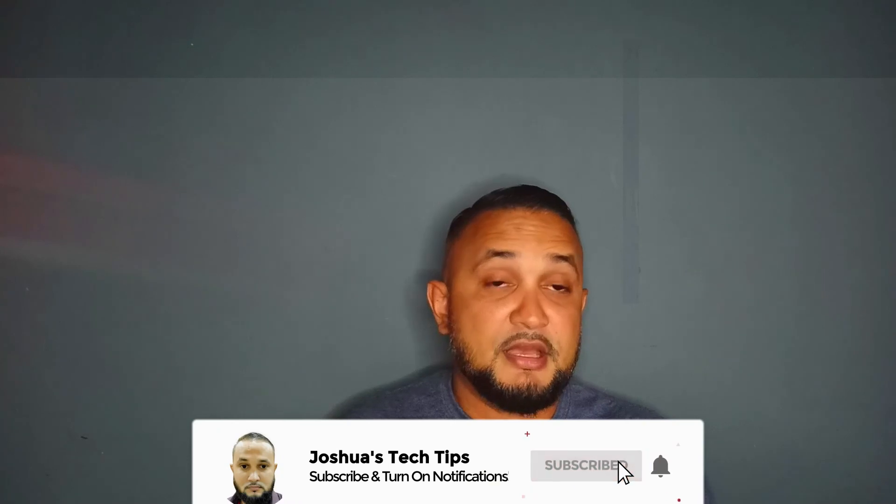Also remember, if you like the content I'm creating, be sure to subscribe to my YouTube channel and click on the notification bell to be notified once a new video is released. Thanks again for viewing. See you soon.